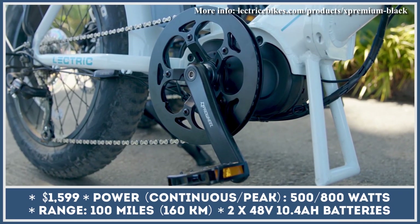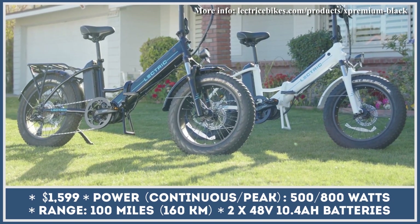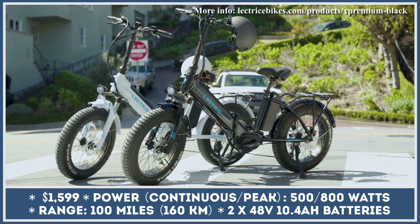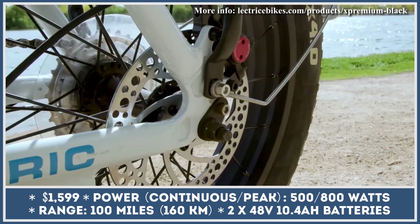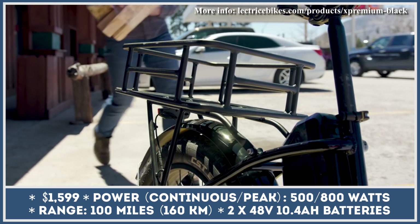X Premium is the flagship product of a Phoenix-based e-bike manufacturer. This newcomer offers industry-leading specifications while retaining good value-for-money pricing. The X Premium is a class 3 electric bicycle with a mid-drive motor and a low step-through frame design. Besides providing ease of mounting and dismounting, this frame has folding capabilities, letting you save storage space.